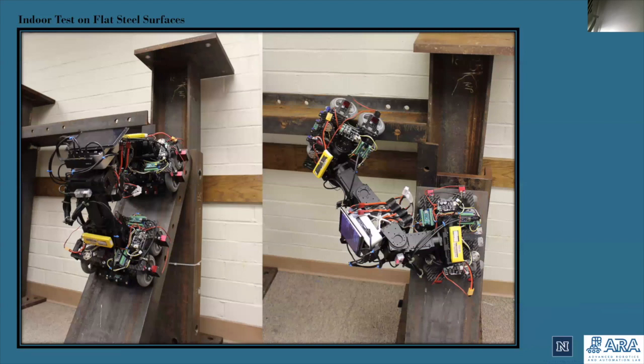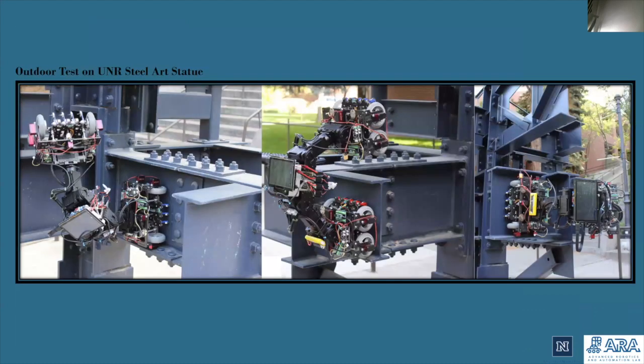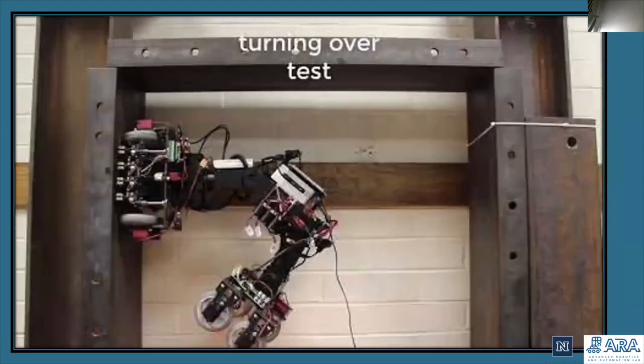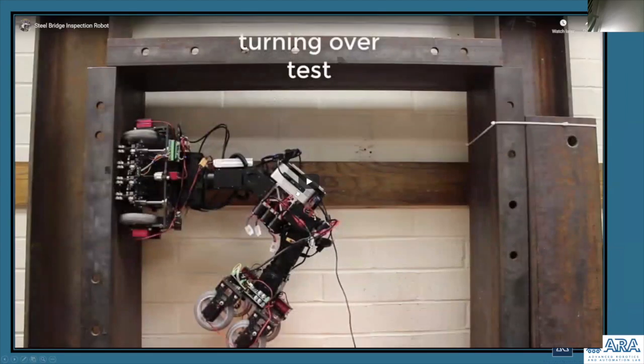Once the team had finished designing, manufacturing, and building the discussed robot, we performed a set of field tests to verify our robot's capabilities. We tested our robot inside, then we took it outside onto a steel statue on campus, and finally we tested the robot on a bridge on campus that has cylindrical members. Here, a video shows some of the tests that we did in the results live.